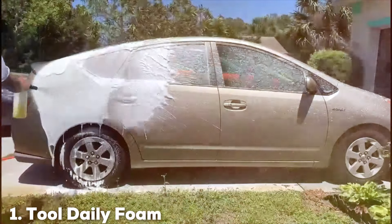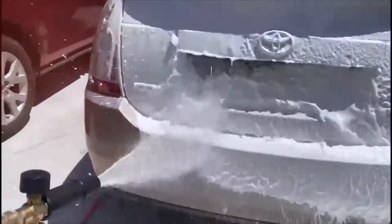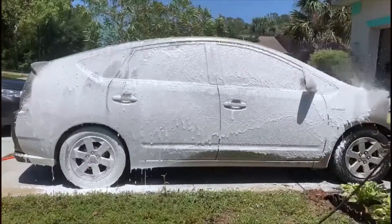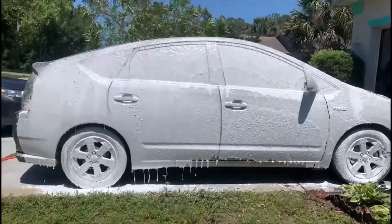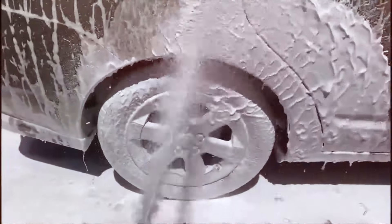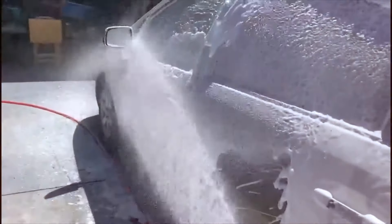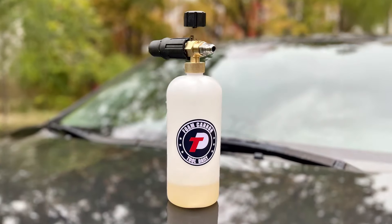At the first position of our list, we have the Tool Daily Foam Cannon. This cannon is a highly versatile option designed for pressure washers, featuring a quick connector that simplifies setup and use. It boasts a robust construction with a durable brass core and a high-quality plastic body, ensuring long-lasting performance. Its 1L tank is perfect for holding ample soap solution, providing a thick and rich foam that clings to surfaces and lifts dirt effectively. This foam cannon stands out for its adjustable nozzle, which allows you to control the foam output and achieve the perfect thickness for your cleaning needs.